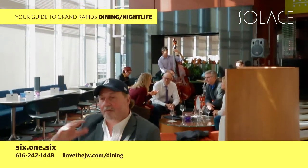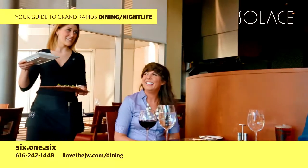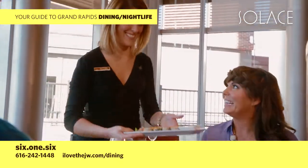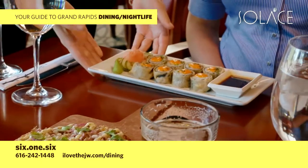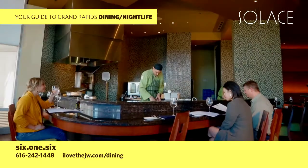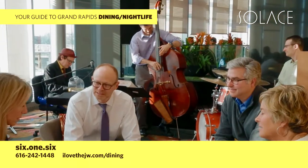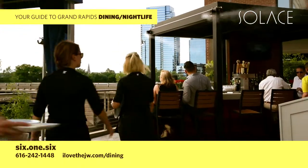Eat local, feel global at 616 GR — Grand Rapids' most stylish and versatile destination for breakfast, lunch, dinner, drinks, and everything in between. Enjoy an elegant breakfast buffet, a locally sourced lunch, or flawlessly elegant dinner with entrees ranging from salads and flatbreads to steaks and sushi. Sip crafted cocktails in the chic mixology lounge with live music on the weekends, or experience the elements alongside the Grand River on the deck.